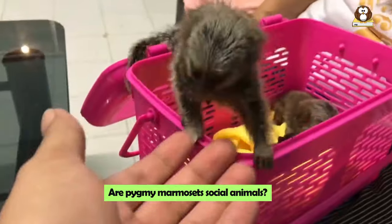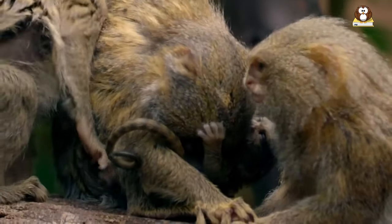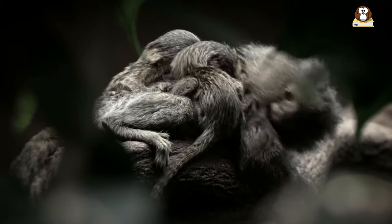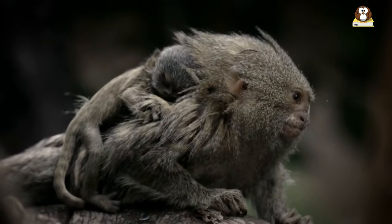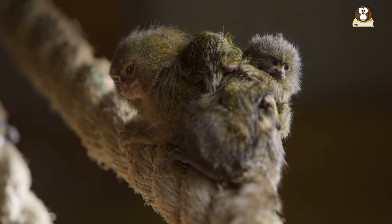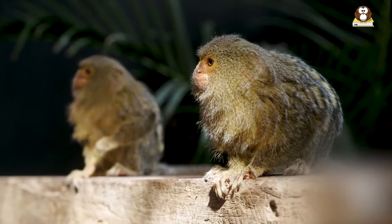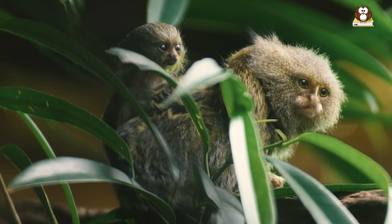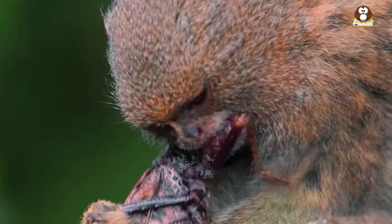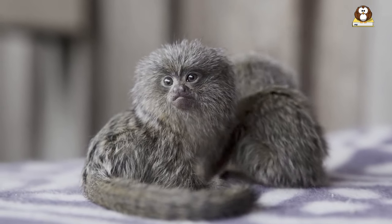Are Pygmy Marmosets social animals? Pygmy Marmosets are indeed social animals, and their social structure is quite fascinating. They typically live in small, close-knit family groups known as troops, usually consisting of about 2 to 15 members, but most commonly around 5 to 9 individuals. The group often includes a dominant breeding pair along with their offspring. The dominant female tends to be slightly heavier than other members. The rest of the troop helps in various ways, such as caring for the young. Pygmy Marmosets exhibit a range of social behaviors — they groom each other, play together, and communicate through various vocalizations and body language, which is crucial for maintaining bonds and overall well-being.